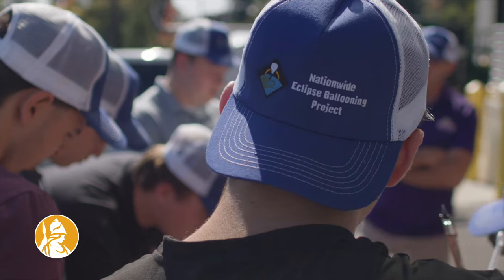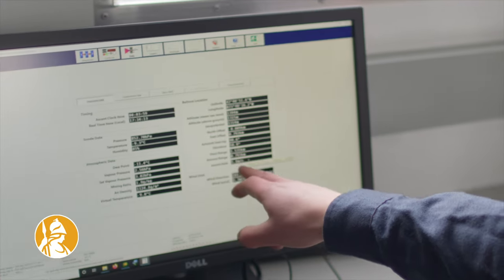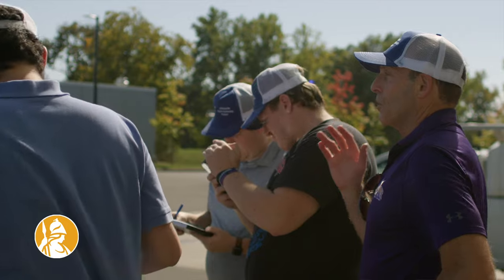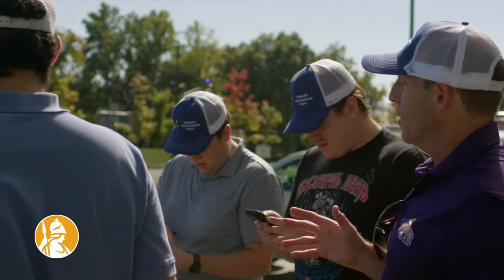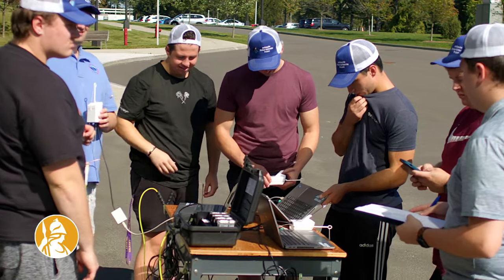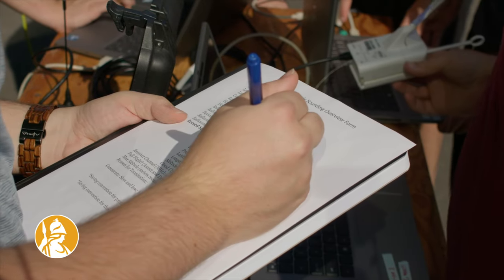This is a chance for the students to really run a field project from beginning to end — taking the data and analyzing the data. They're really going to be running the show. In fact we're going to be working to publish a research paper, which is an incredible experience to get by the end of our senior year.